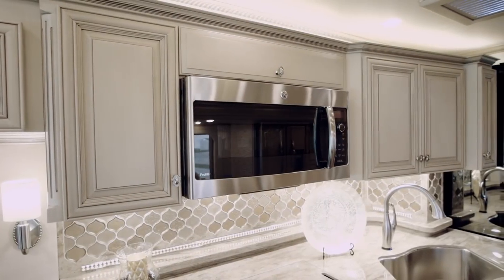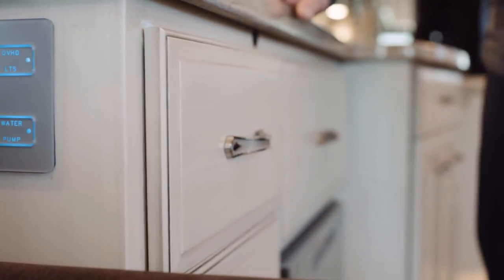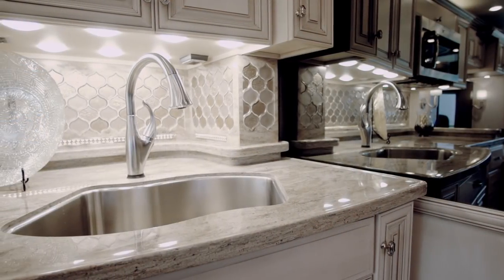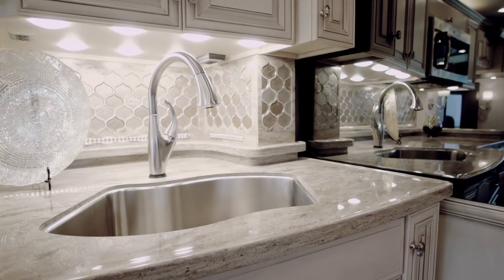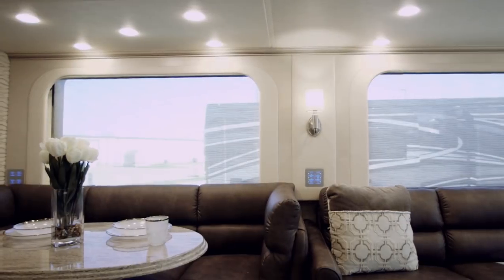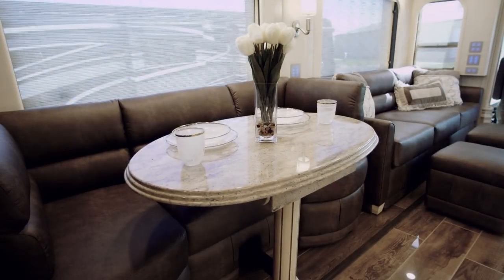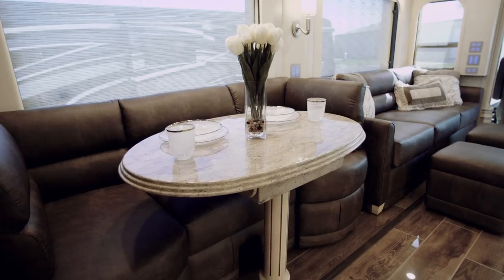Hardwood cabinetry, seen here in the pearl glazed maple, is attached to soft-close drawers, while down below a high-polished solid surface countertop is home to a stainless steel sink with a delta-touch faucet. Although the floor plan 4551 features a standard high-low bed leaf table, this Essex shows an optional U-shaped dinette with power adjustable table.